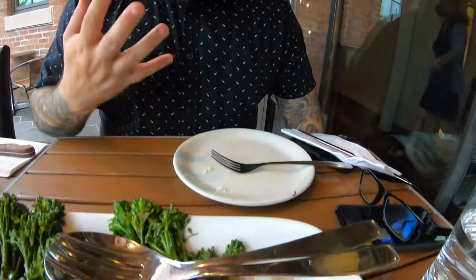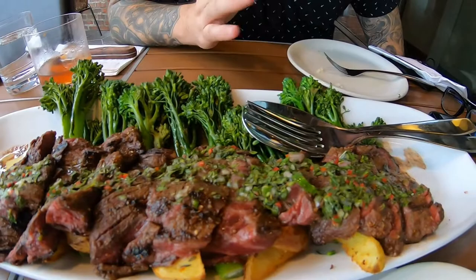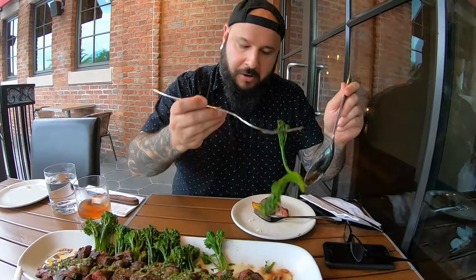Our entree has arrived. We decided to go with the same thing we had last time, which is skirt steak with chimichurri, broccolini, and potatoes. This is supposed to serve two to four people — I feel like two is a good number because I know I can put down for steak. We decided to get this medium rare today and that looks perfectly cooked. So without further ado, I'm going to dig right in and try a little bit of everything.